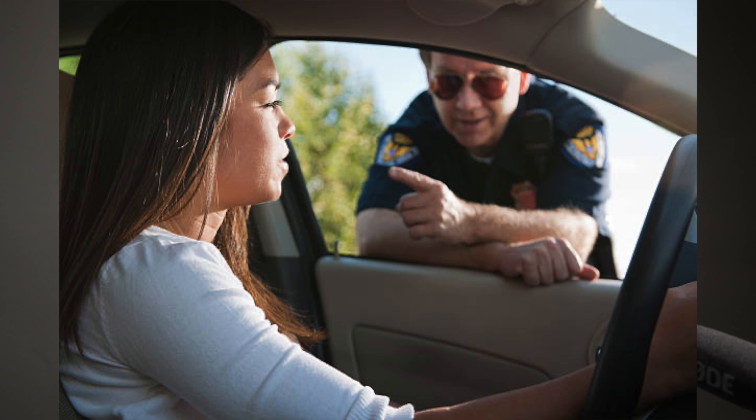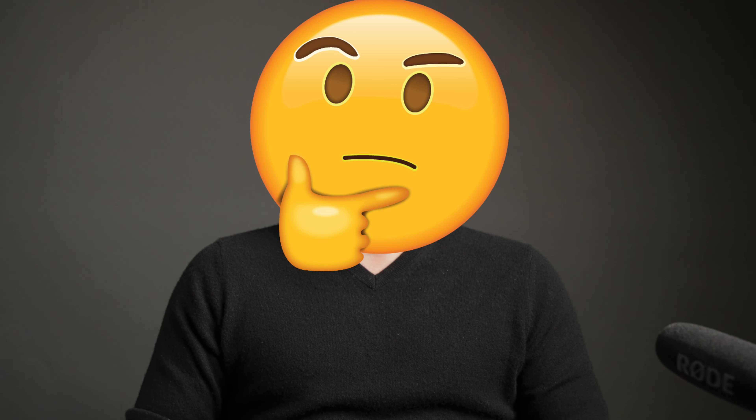Giving a traffic ticket to a driver doesn't automatically constitute probable cause to search the vehicle. Probable cause is generally accepted to mean that the officer has a reasonable belief that a crime has been committed or is being committed. For example, if the officer smells marijuana coming from the vehicle, that may give them probable cause to search the vehicle, depending on the state that you're located in.